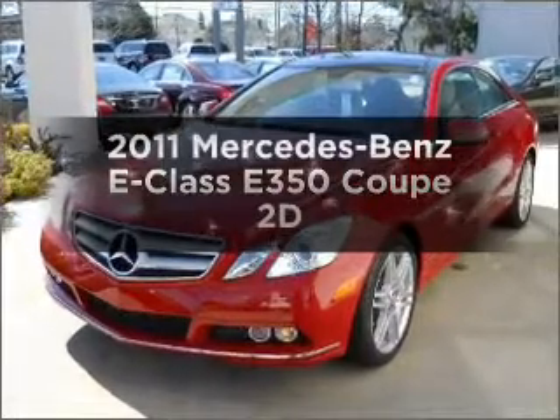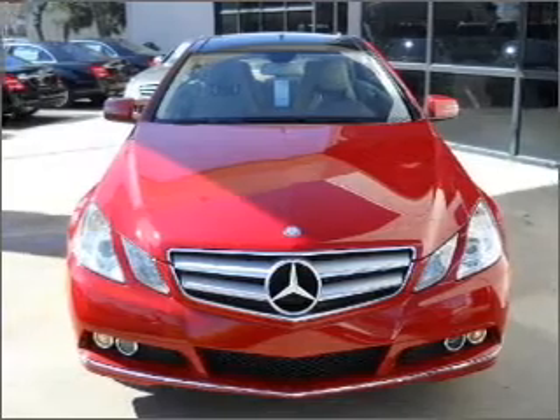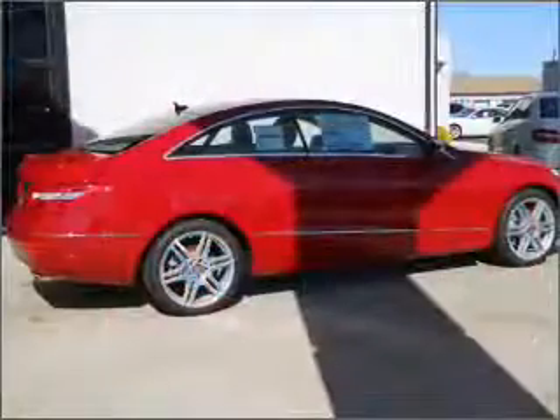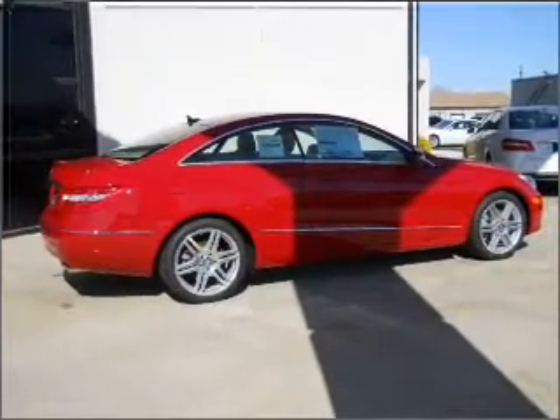Introducing the 2011 Mercedes-Benz E-Class. If you're looking for a first-rate auto, this one could be yours today. With a reliable engine that responds smoothly to its automatic transmission, premium wheels lend a distinctive appearance.